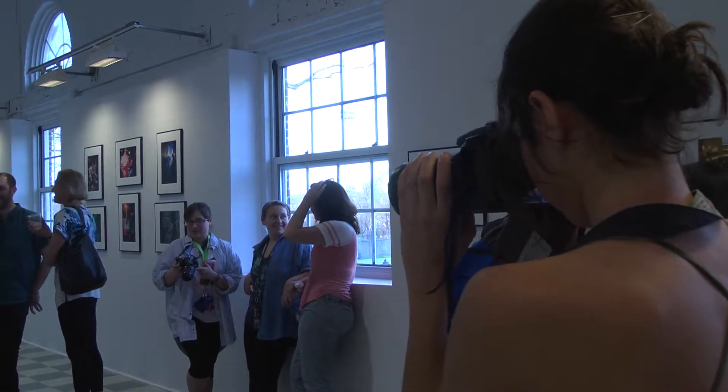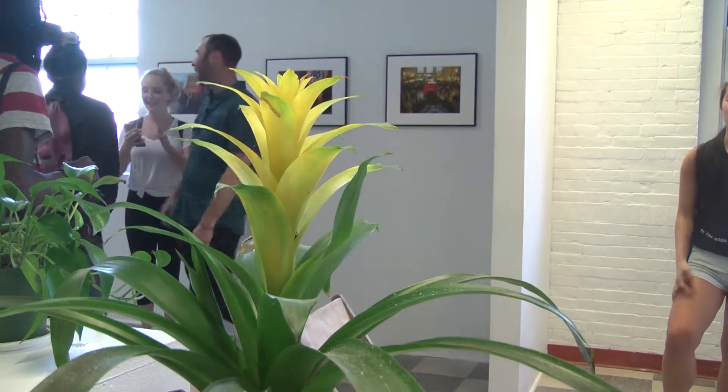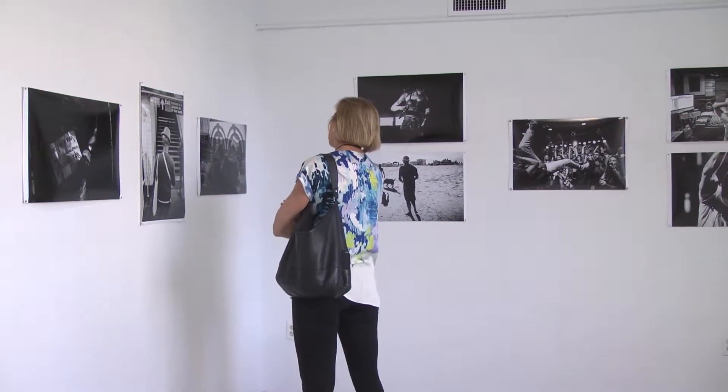Taylor Hall at UD houses the art department and features much of the students' artwork. But since the 5th of April, Rolling Stone's associate photo editor and UD alum Griffin Lotz's newest exhibition is on display.